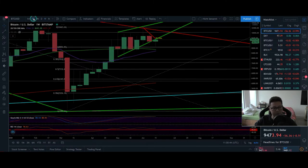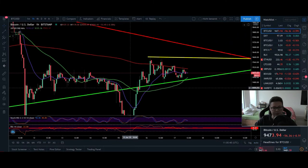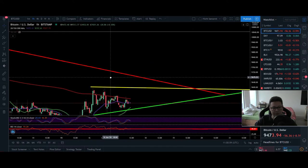I'm now focusing on this potential ascending triangle forming on the one-hour and four-hour time frame. If we see a breakout to the upside and take out the $9,700 resistance, I think we could be in for a retest of $10,000.